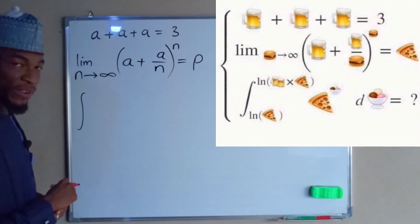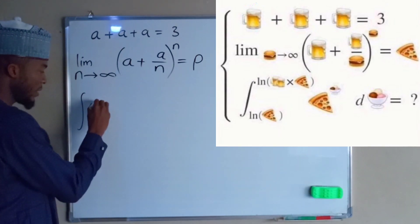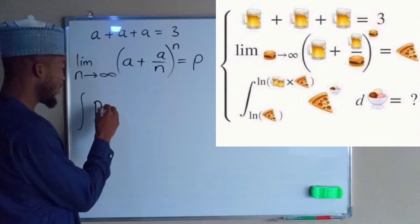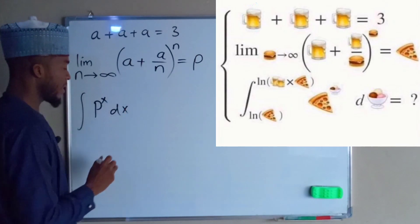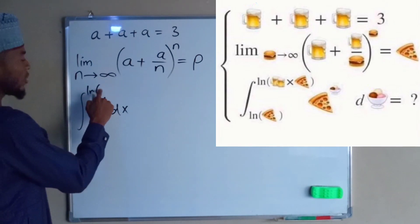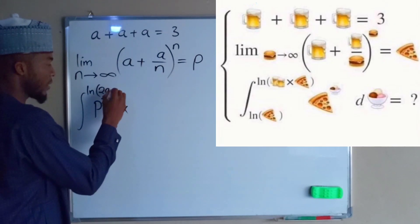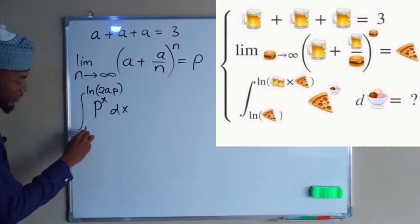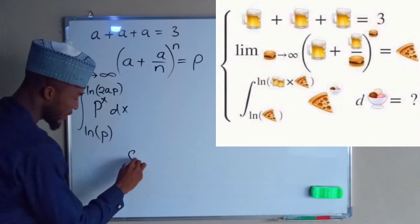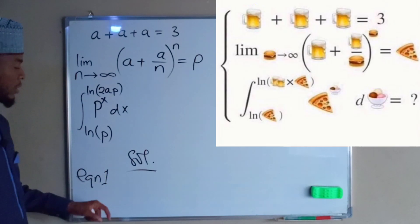The last expression is an integral calculus — a definite integral of the function which is pizza p raised to the power of x, where x represents an ice cream. So we have p to the x dx. The upper bound is the natural logarithm of two cups of beer, which is 2a, multiplied by the pizza p. The lower bound is the natural logarithm of p, which is the pizza.